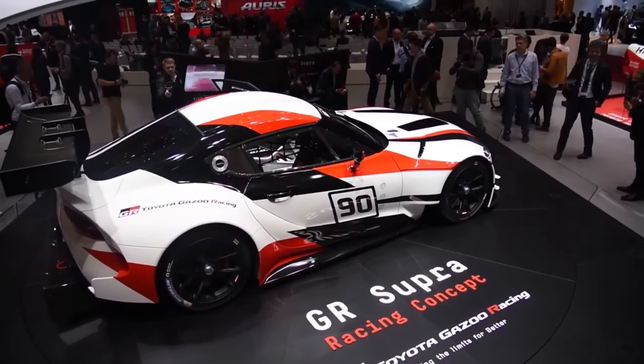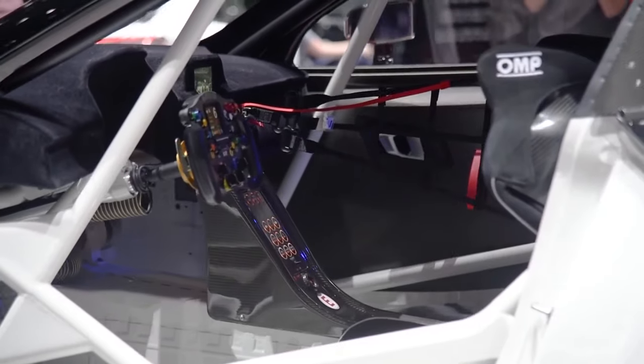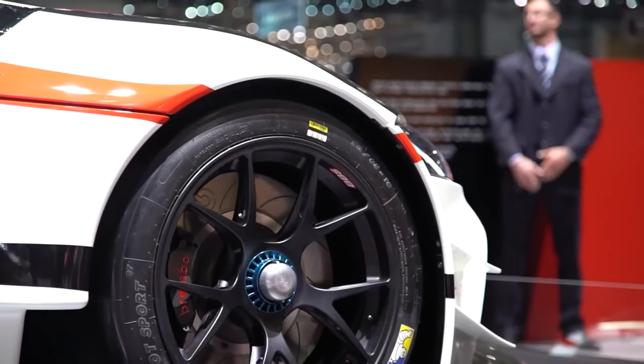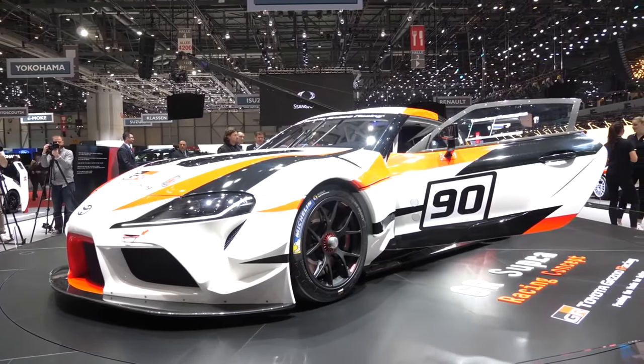Powered by a 3.0-liter inline six-cylinder, the GR Supra has been demonstrated to deliver up to 340 DIN horsepower and 500 Nm of torque, for an exhilarating charge to 100 kilometers per hour in 4.3 seconds, and a top speed of 250 kilometers per hour.